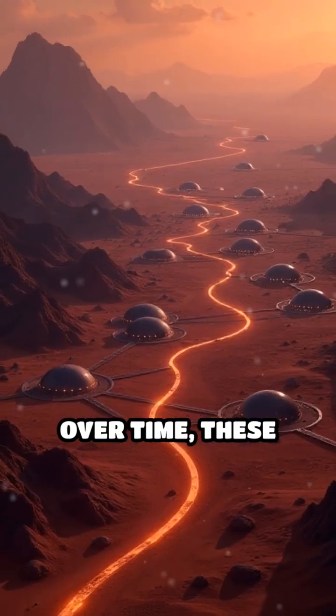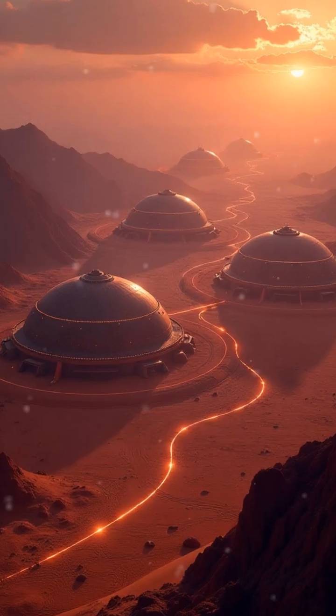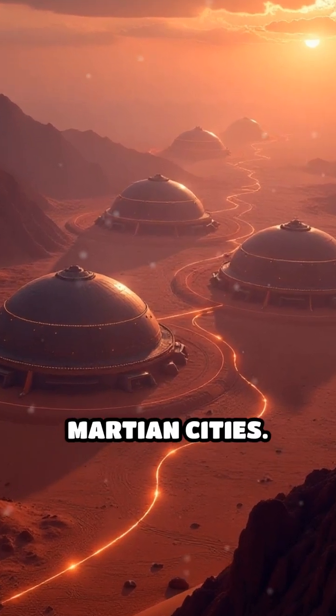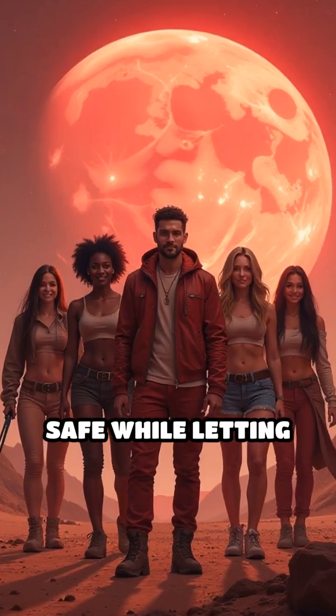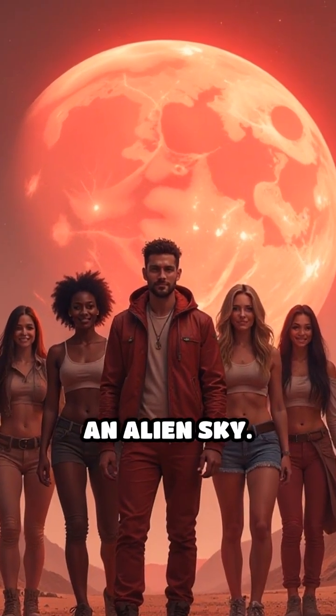Over time, these domes could expand or even link together, forming sprawling Martian cities. Every design choice would serve one purpose: keeping settlers safe while letting them thrive under an alien sky.